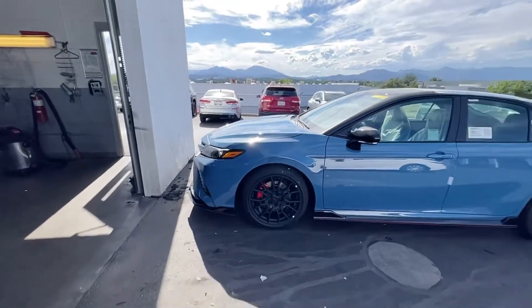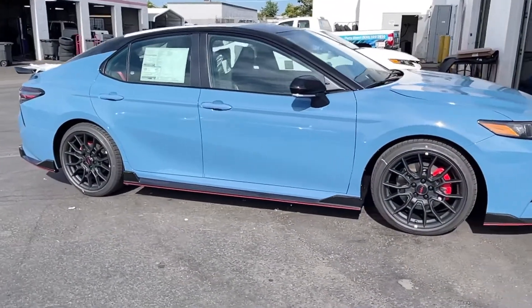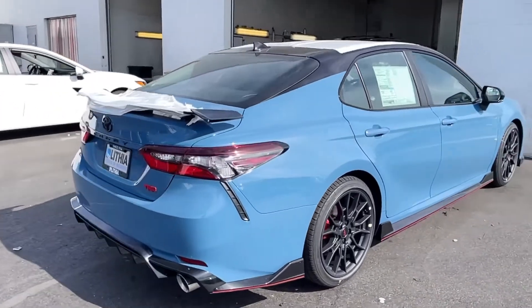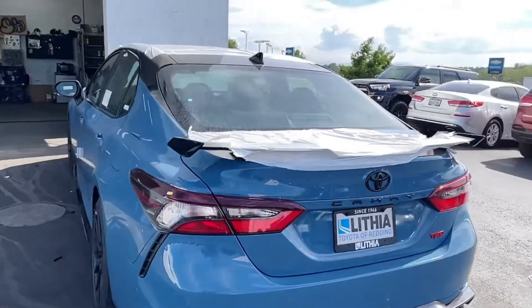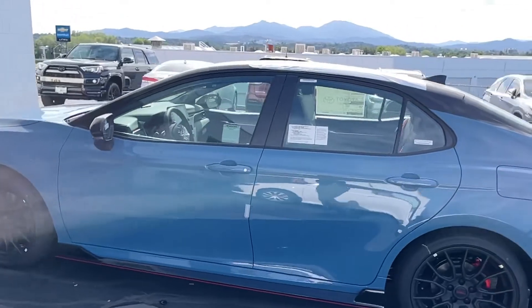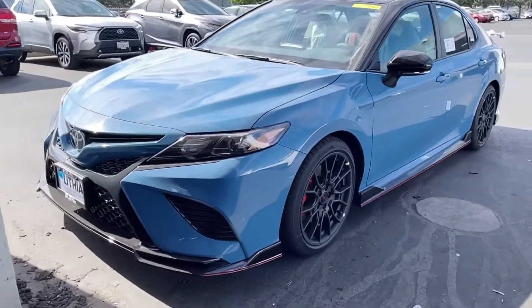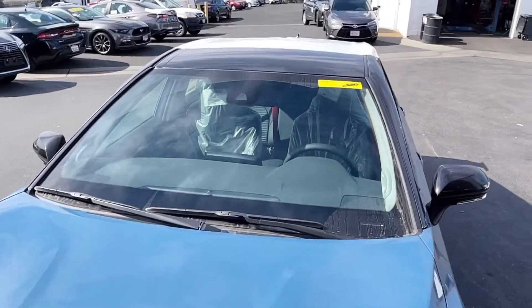Let's give this one more walkaround. Super clean, super mean.